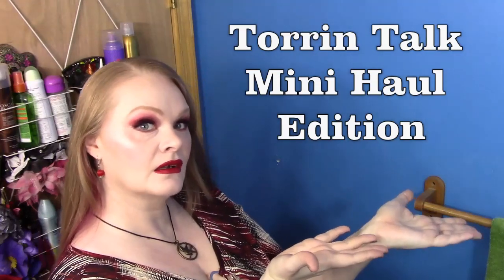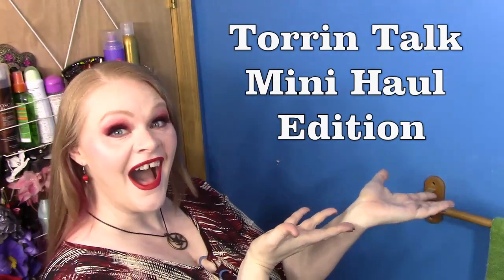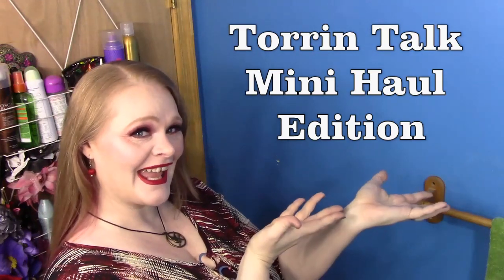Hello my lovelies! Welcome to Torrentalk! We're doing a haul today — a very small haul. Small but expensive. Expensive for me because we know I'm cheap.